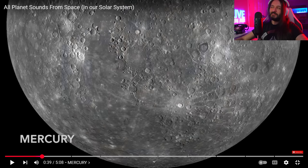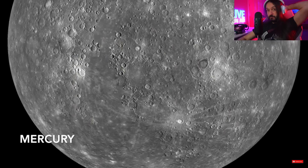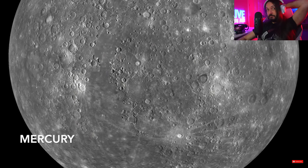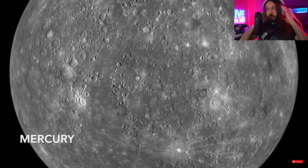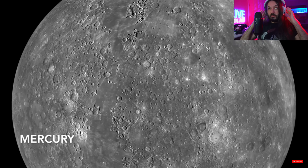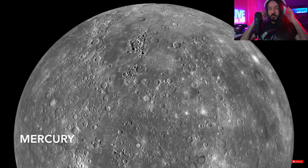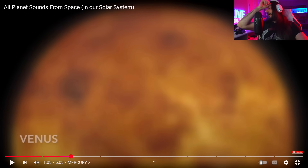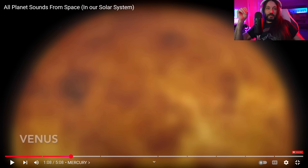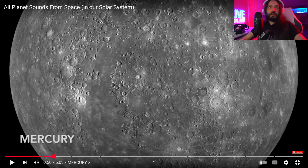How alien does it sound? Wow, that was great. Up to this point, the Sun takes the cake. When it comes to Mercury, do I get an alien feel to it? Yes, totally — it almost felt like it was bubbling. Let's go for Venus.